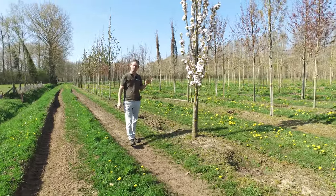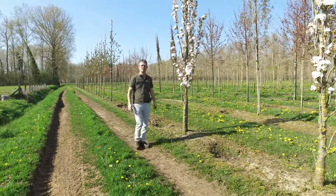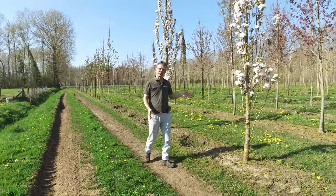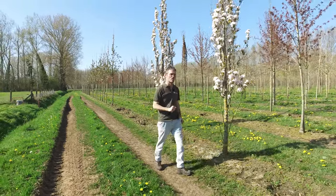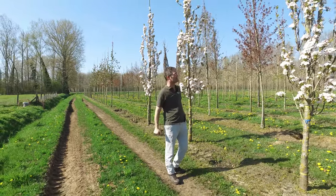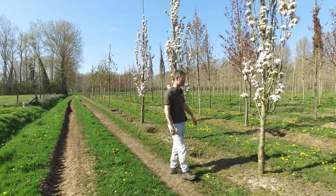This is a columnar shaped ornamental cherry called Prunus serrulata 'Amanogawa'. It gets about five to six meters in height and stays nice and columnar. To keep it like that, you can prune it a little bit every couple of years to maintain the nice upright shape.